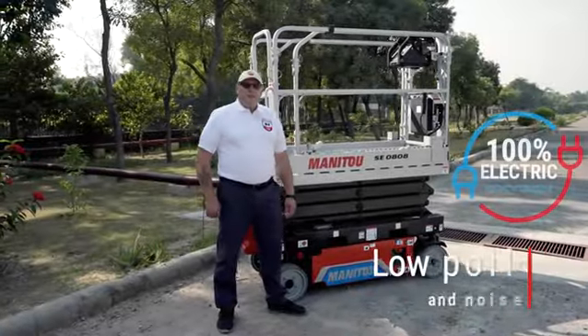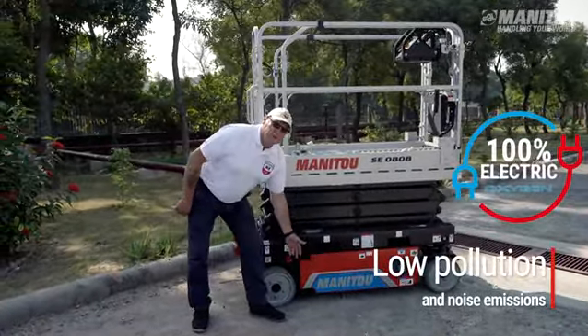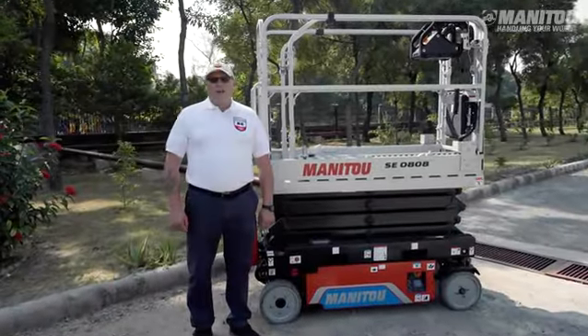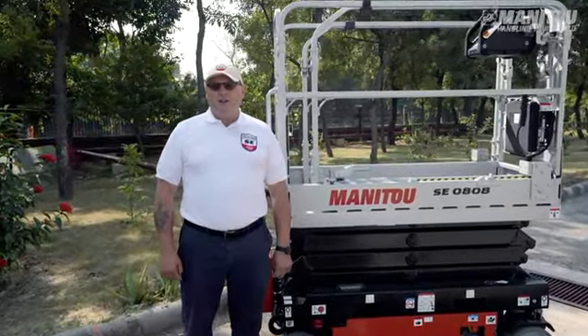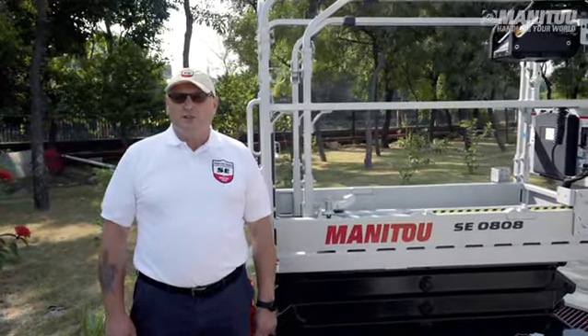As you can see, this machine is an integral part of the Oxygen range which meets expectations for low pollutants and noise emissions. All models in this range are equipped with asynchronous motors. They offer high energy efficiency without consuming a lot of energy, which is why our machines have excellent autonomy.